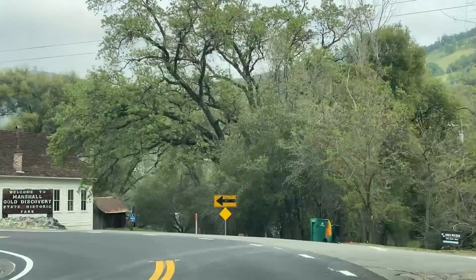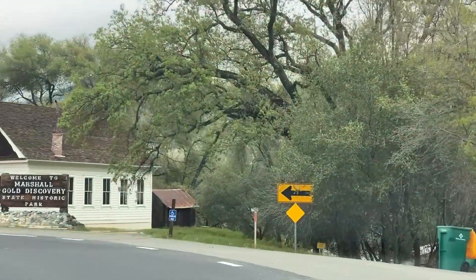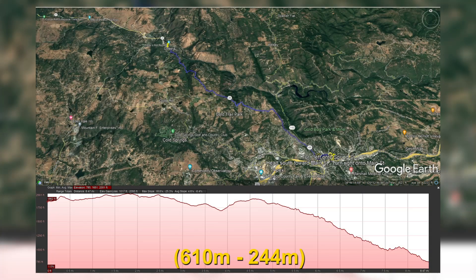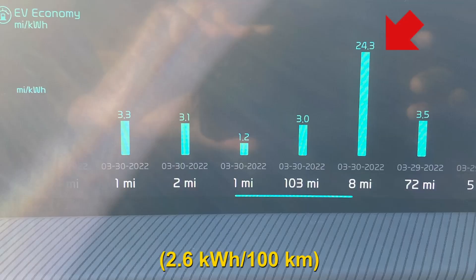Have you ever wondered what kind of mileage you'd get if you drove on a long downhill stretch? The last day of our trip presented us with just that opportunity. We were headed from Placerville to the Marshall Gold Discovery State Historic Park. This route took us on a downhill going from 2000 feet all the way to about 800 feet over the course of just 8 miles. The mileage? A whopping 24.3 miles per kilowatt hour. It's a shame the whole trip couldn't be done at that mileage — maybe someday EVs might be able to.